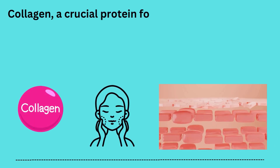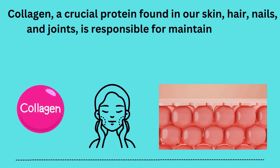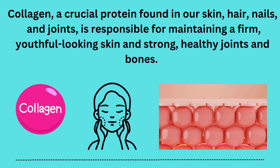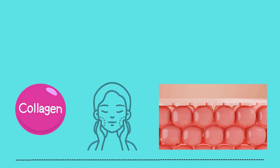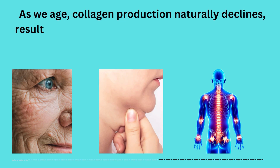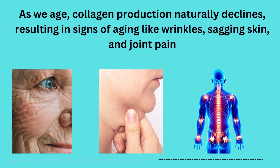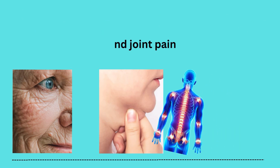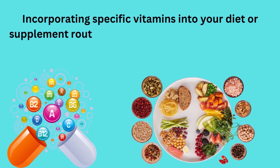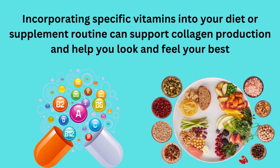Collagen, a crucial protein found in our skin, hair, nails, and joints, is responsible for maintaining firm, youthful-looking skin, and strong, healthy joints and bones. As we age, collagen production naturally declines, resulting in signs of aging like wrinkles, sagging skin, and joint pain. However, incorporating specific vitamins into your diet or supplement routine can support collagen production and help you look and feel your best.